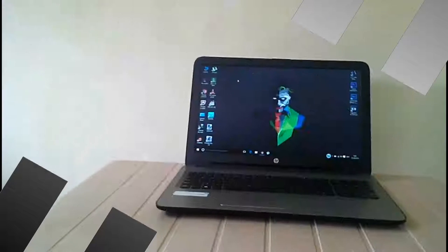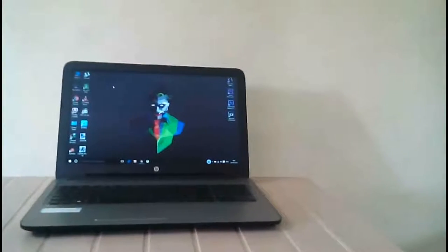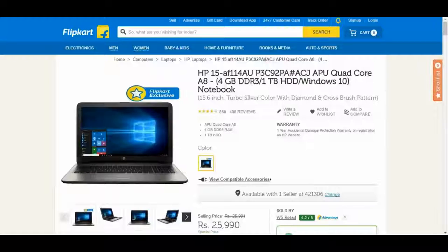Hey, what's up guys, Siri here. This is the HP Notebook AF114AU. So this is pretty quick — I bought it on Flipkart for 25,990 rupees.